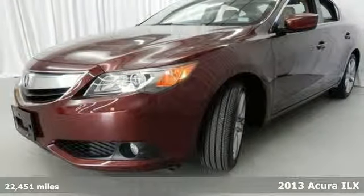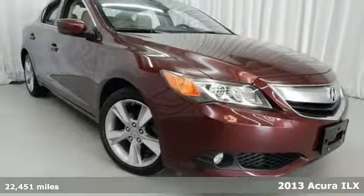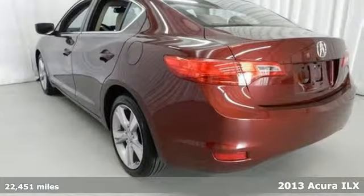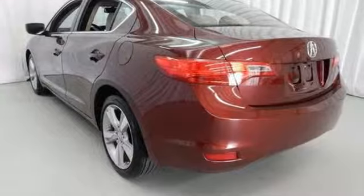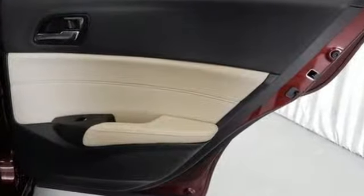It's a 2013 Acura ILX. Outside, the aggressive contours grab attention. Inside, you'll be pampered with dual-zone automatic climate control, keyless entry with push-button start, and a leather-wrapped steering wheel.